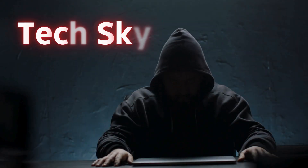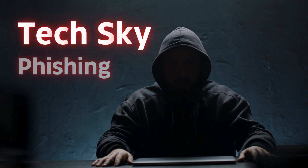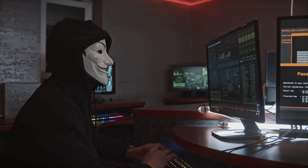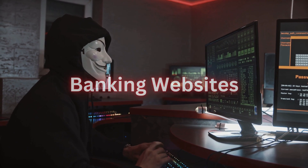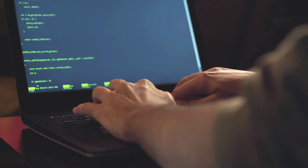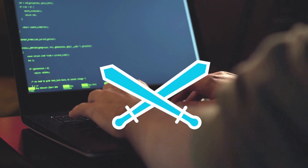Welcome back to TechSky. Today we're exposing one of the most common yet effective cyber attack methods: phishing. We'll show you exactly how attackers create convincing phishing pages to steal credentials from platforms like Facebook, Instagram, Gmail, banking websites, and even corporate login portals. More importantly, you'll learn how to identify these attacks and protect yourself from becoming a victim.